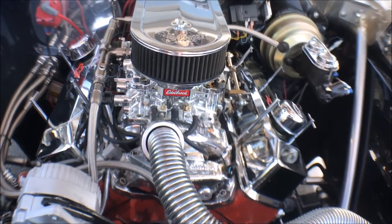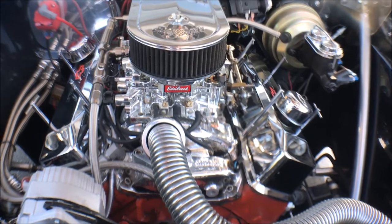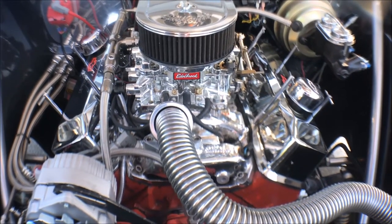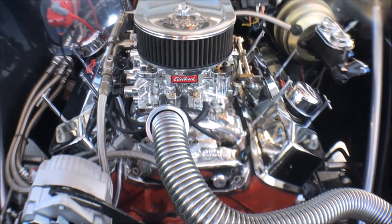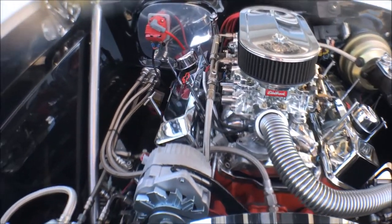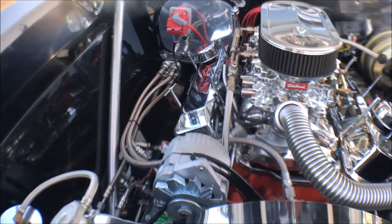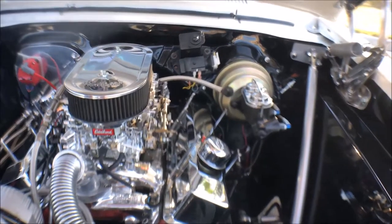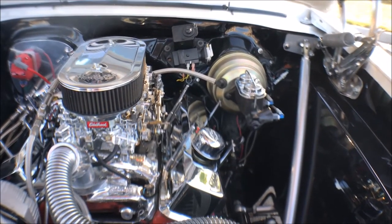I always love these cars because you could snake a small block in, but I think this car could accept a big block. There are some 396s out there in them, and with the Heights smooth inner fenders you can put a big block in without any trouble. It looks a little tight by the brake booster, but I think you'd get around that.